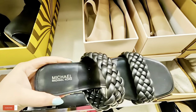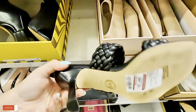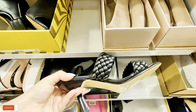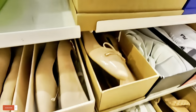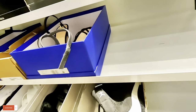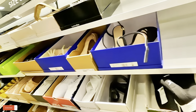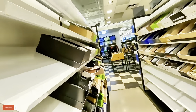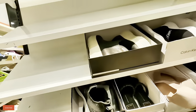Look at these Michael Kors in black, $50. These come in different colors, I've seen these in different colors too. I get allergies if there's dust somewhere; I start sneezing.